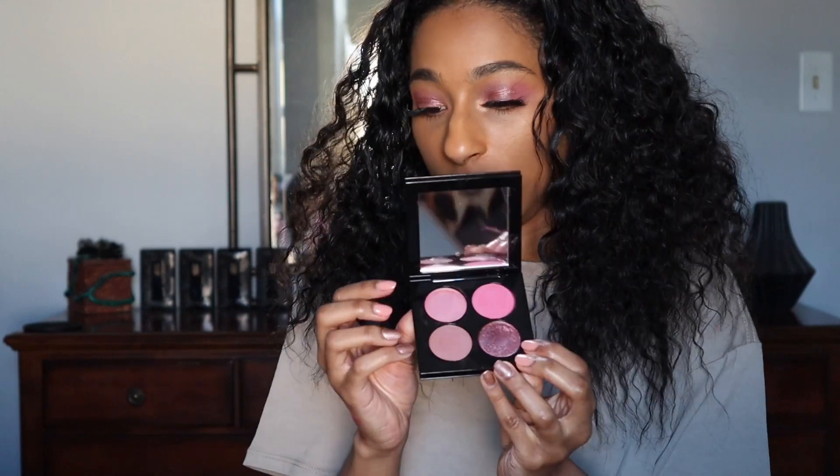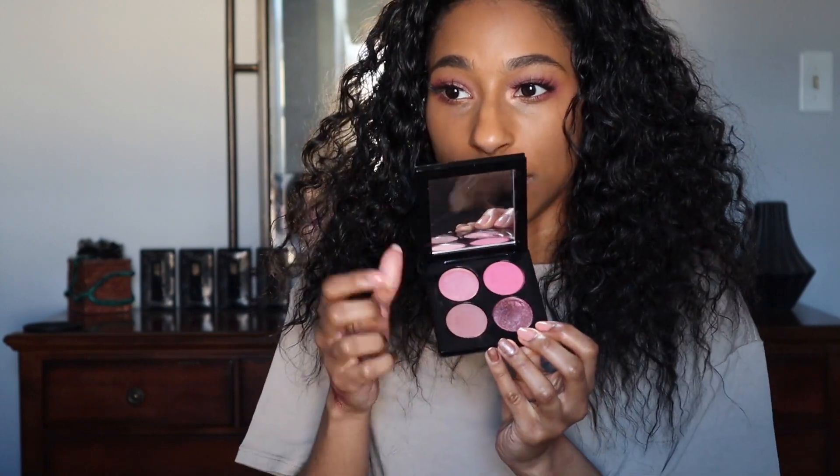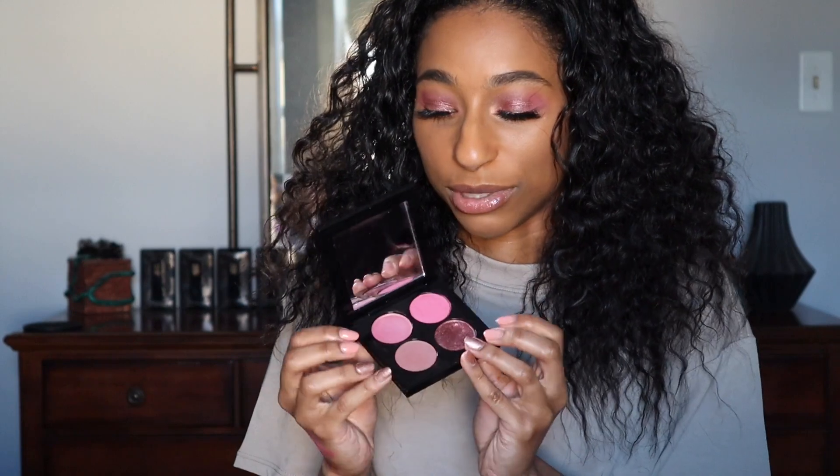The two standout shades are the two shimmers — this shimmer and this satin shimmer. I have the satin shimmer on my inner corner and lower lash line, and the purple shade all over the lid. It's very glittery and I really like those two a lot. The pink and the mauve matte shades are kind of meh — you could probably find similar shades in other products for a lot cheaper.